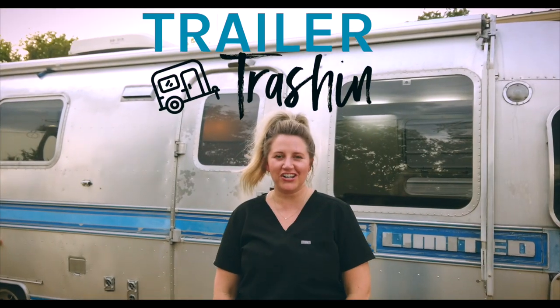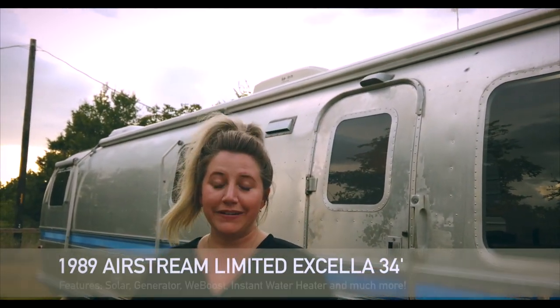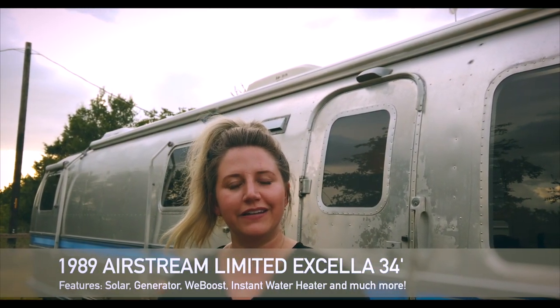Hey, it's Brittany from Trailer Trashin' and we are going to show you Sir Boat. It's our latest client project. It's an Airstream Limited Excella, 34 feet, and it's 1989.